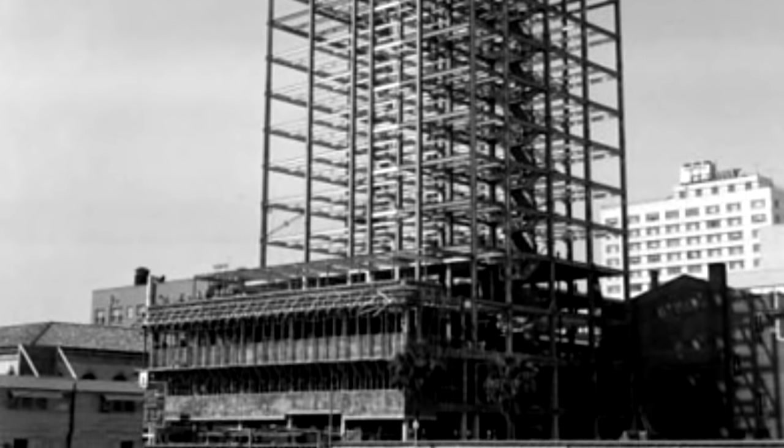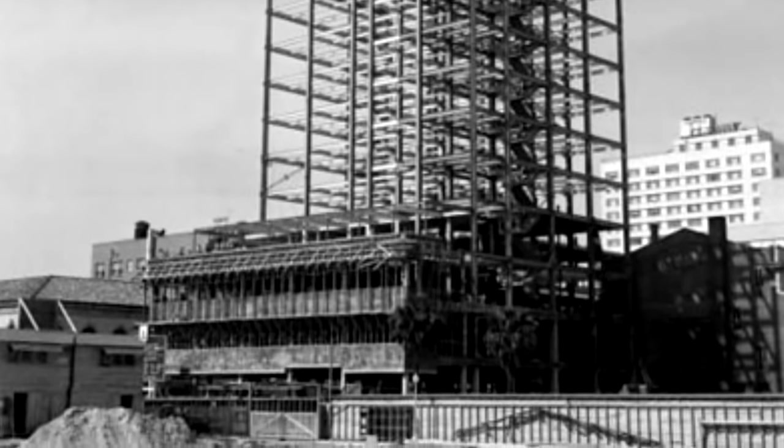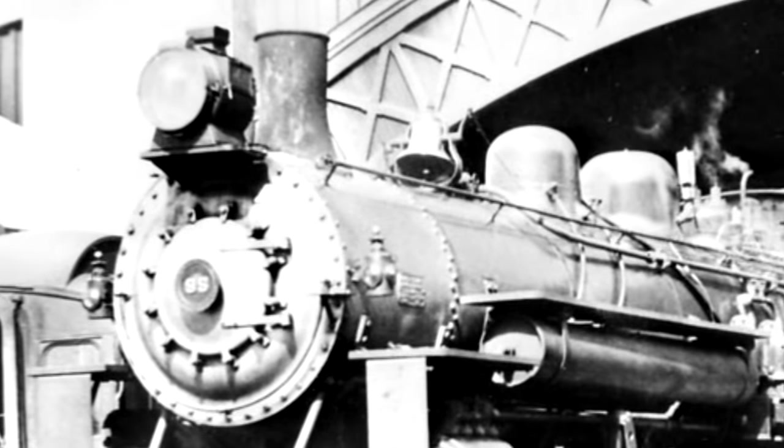The workers went down and started digging by hand to figure out what the heck they'd just hit, and they discovered a locomotive. A large steam locomotive. Chillin'. In the ground.